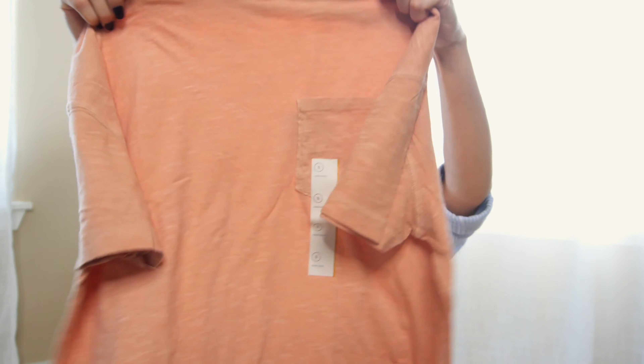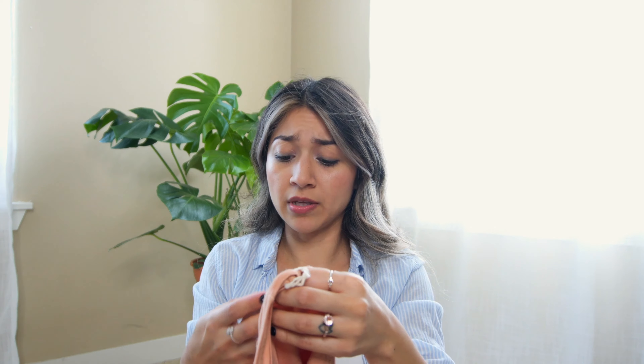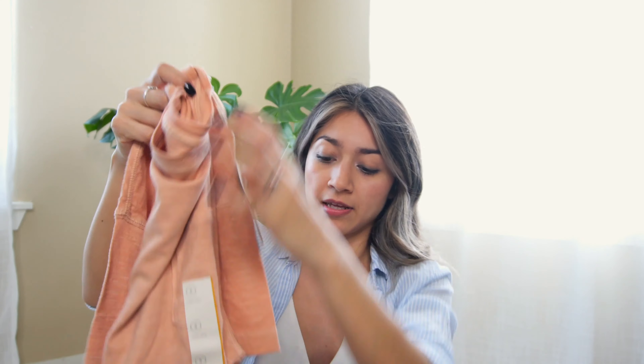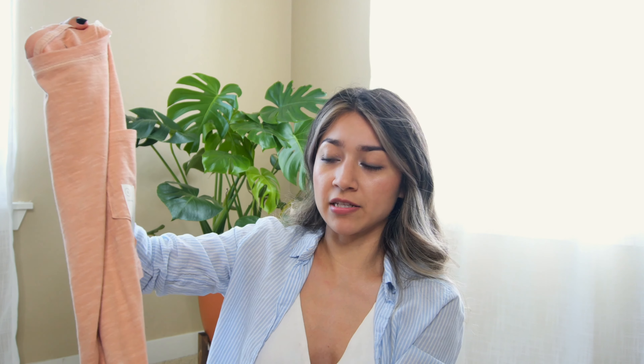The next shirt is this boxy tee with a cute little pocket in a peachy, salmon-y color, and it was only eight dollars. I love it because it's a versatile basic — you can dress it up with a jacket, skinny jeans, and over-the-knee boots, or dress it down with ripped jeans and sneakers for a casual, comfy look. They had tons of colors but I went with this one since I didn't have this color in my closet.